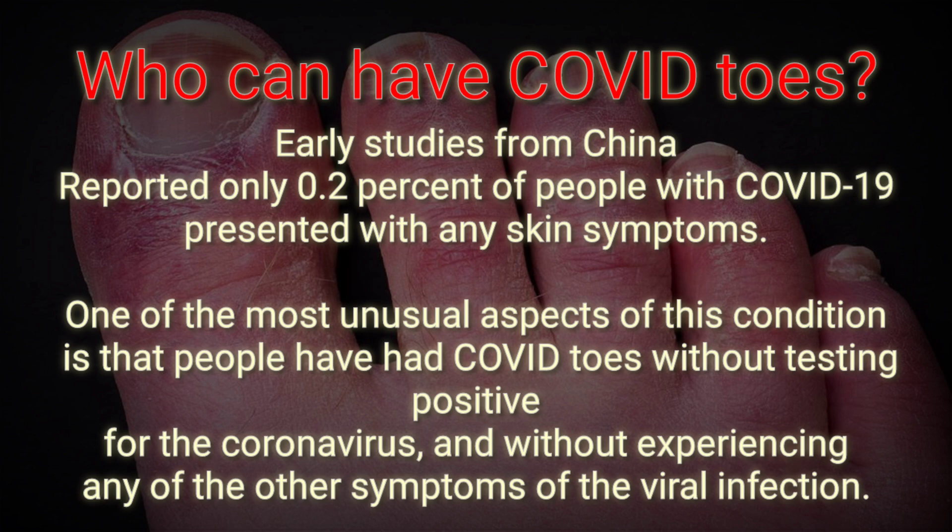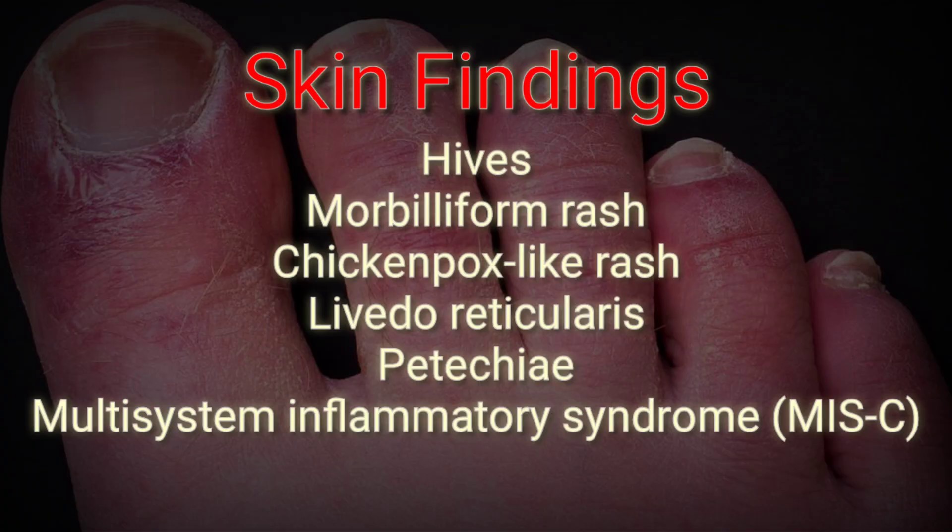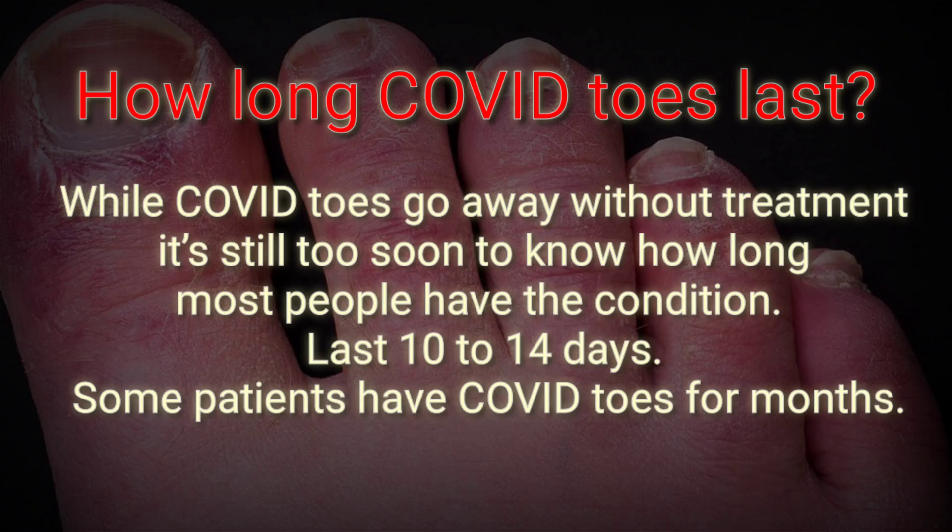One of the most unusual aspects of this condition is that people have had COVID toes without testing positive for the coronavirus and without experiencing any other symptoms of the viral infection. Some skin findings in patients being treated for COVID-19 include hives, morbilliform rashes, chickenpox-like rashes, livedo reticularis, petechiae, and multi-system inflammatory syndrome.